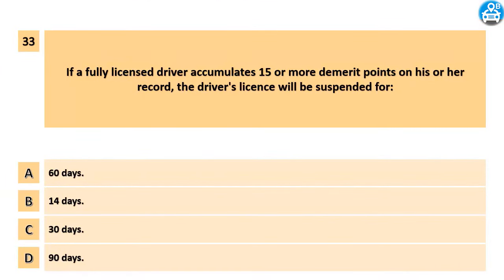If a fully licensed driver accumulates 15 or more demerit points on his or her record, the driver's license will be suspended for: A. 60 days. B. 14 days. C. 30 days. D. 90 days.